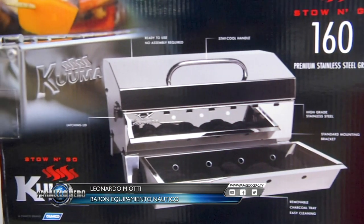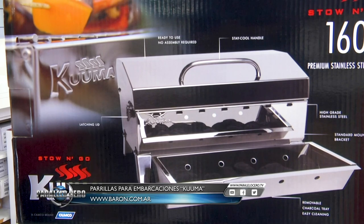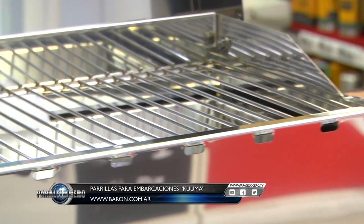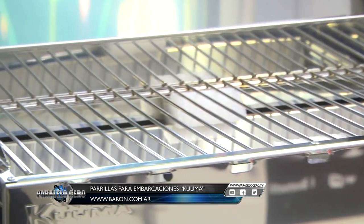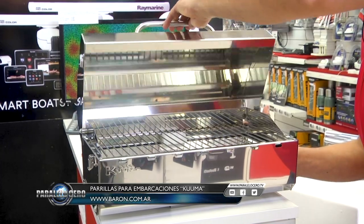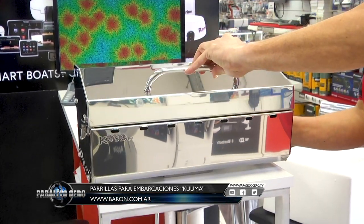Thank you Lorena, once again in the Barón Minute, always with more news to offer. In this case, Kuma presents new stainless steel grills. There are traditional models and today a considerably larger rectangular model, obviously built in marine stainless steel with all the supports and fittings to install on your vessel. You can view them on our website or visit us. See you next time.